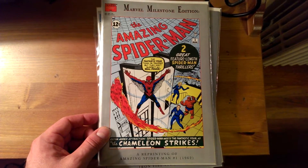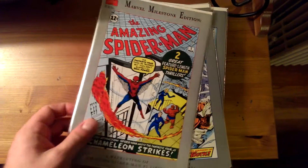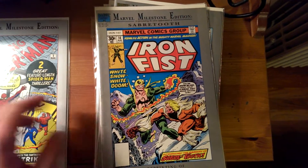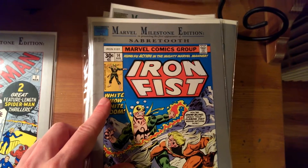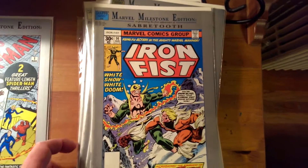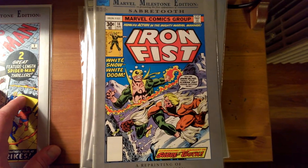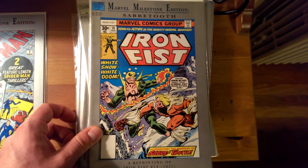This is Amazing Spider-Man number 1. And here is Iron Fist number 14. What it does is tell you why this issue is significant — and this is the first appearance of Sabretooth. It's a great way to read up on some of these comics that you wouldn't otherwise be able to afford, because they are kind of expensive.